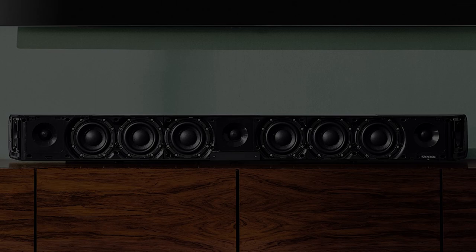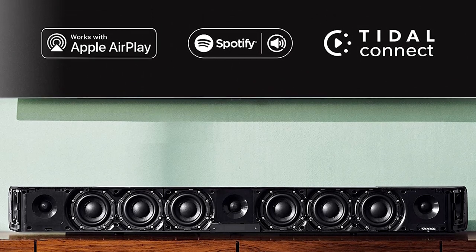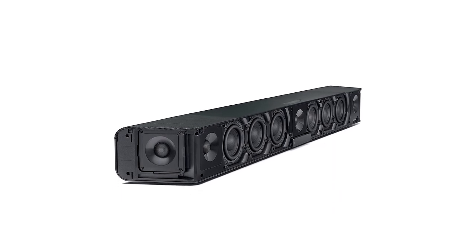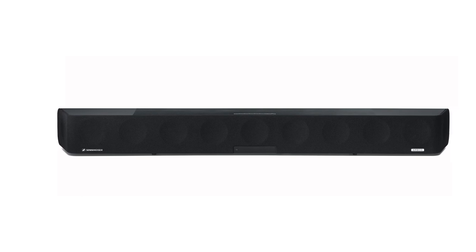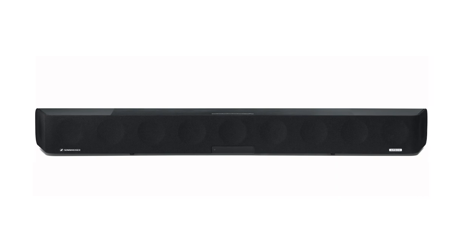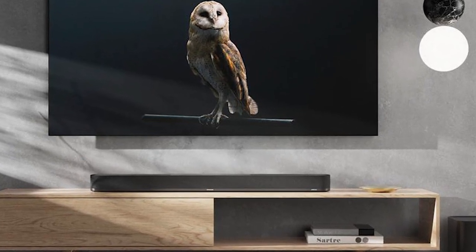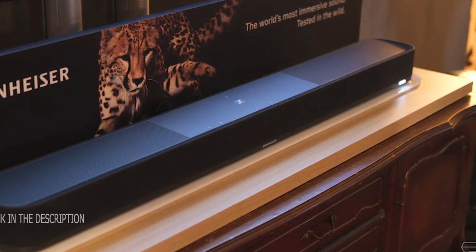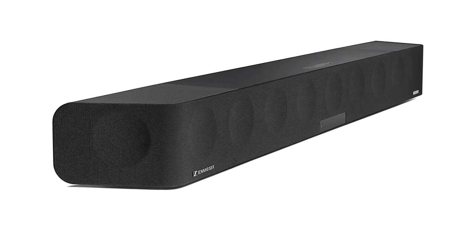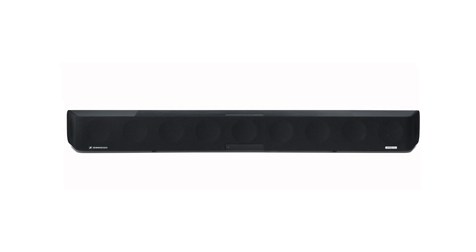The Sennheiser AMBEO Soundbar MAX is excellent for dialogue-focused TV shows, with accurate mid-range performance resulting in clear reproduction of voices in audiobooks, podcasts, and TV shows. It can get very loud and features dialogue enhancement and night mode. You can stream wirelessly via Bluetooth and Wi-Fi, and it has built-in Chromecast. For music, AMBEO mode significantly boosts bass, and it has room correction for sound quality tweaks — the soundstage is decent and it performs well at max volume. For movies, the AMBEO 3D mode delivers an immersive experience with support for Atmos content thanks to its high speaker count.